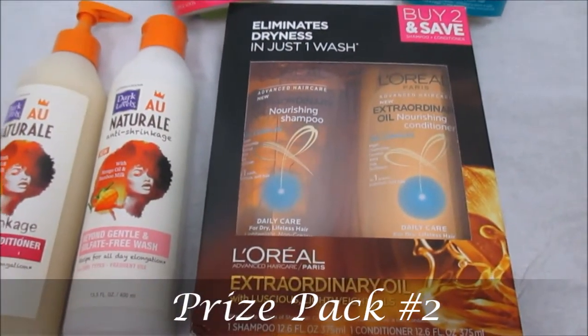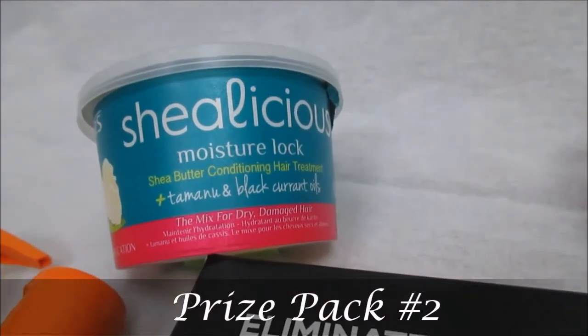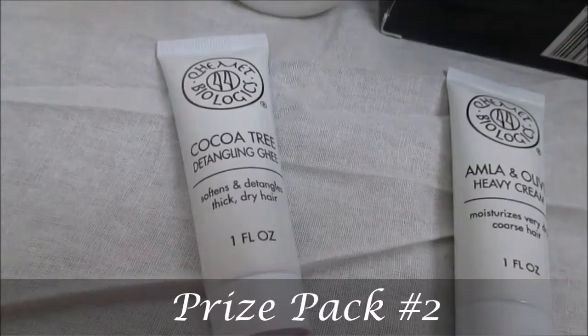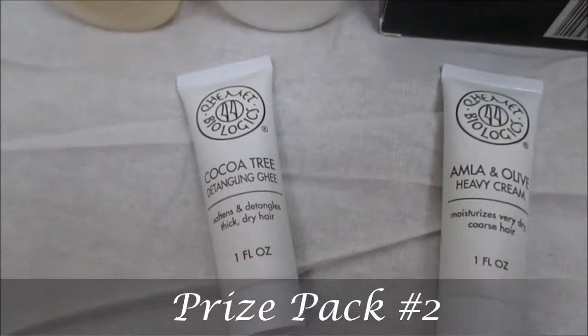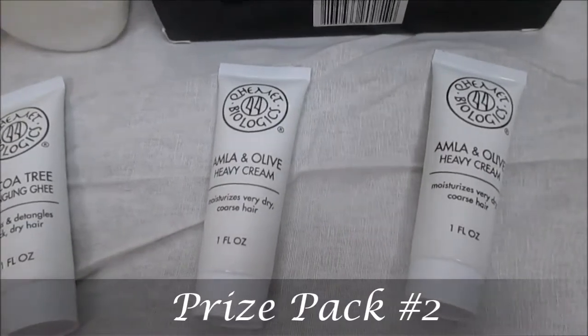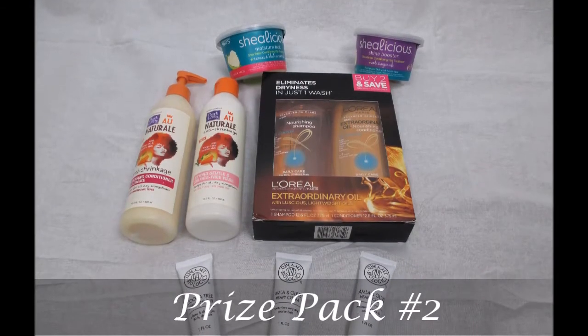It's the L'Oreal Extraordinary Oil shampoo and conditioner. You can also get the Shea-licious moisture lock curl moisturizing pack as well as the shine booster pack, and last but not least, Equalment by Elijah's cocoa tree detangling ghee as well as the amela and olive heavy cream. Isn't that amazing? So this is all that is included in prize pack number two.